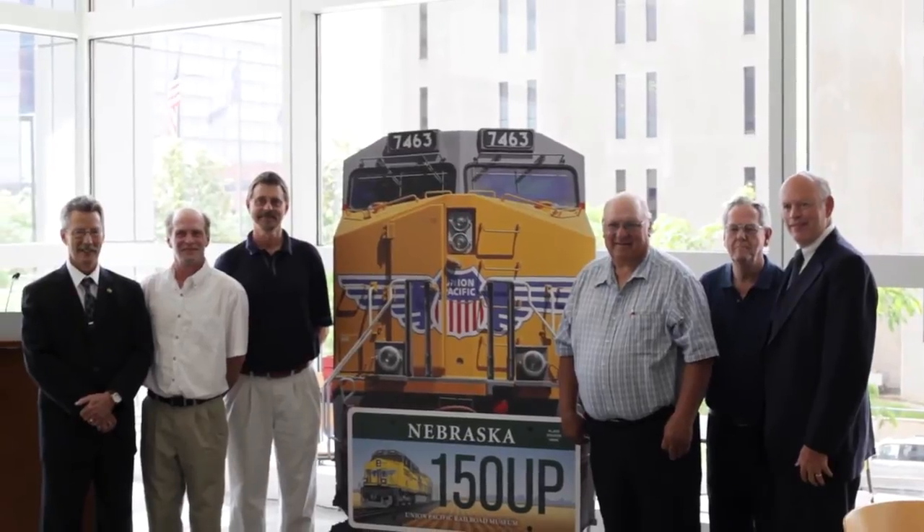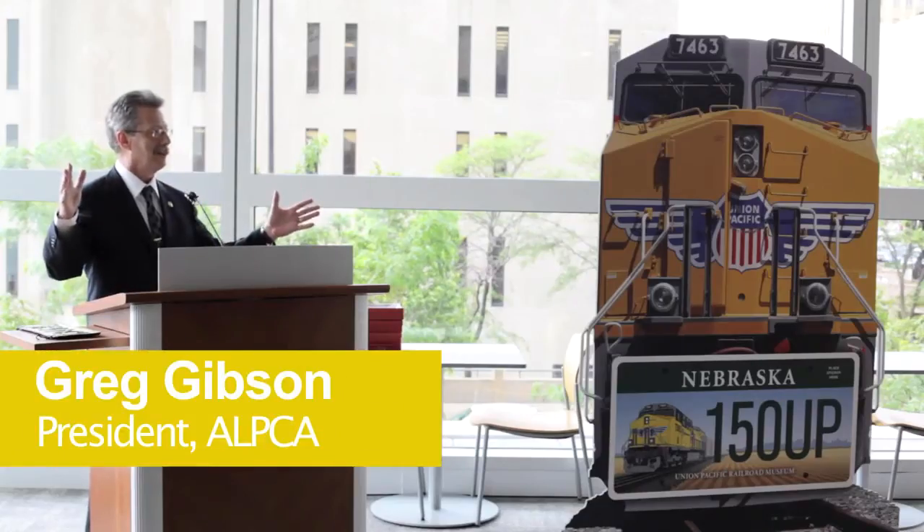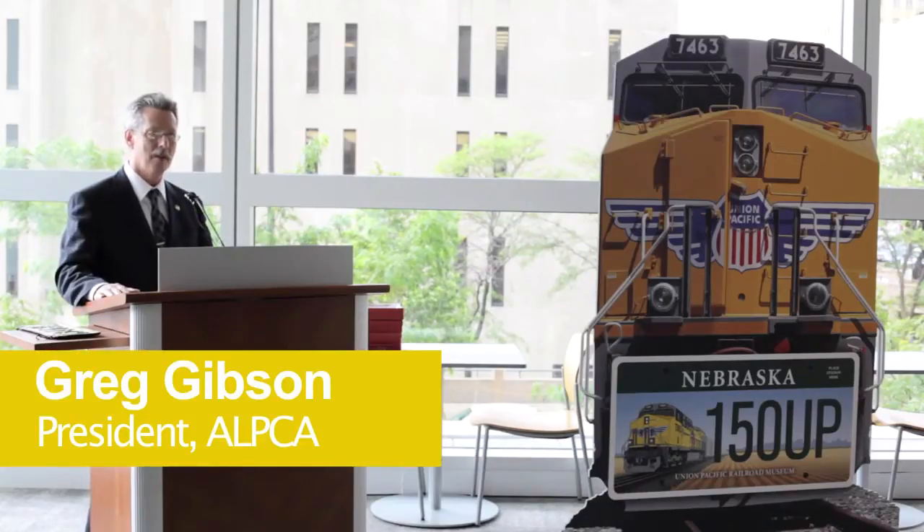Thank you all for being here this morning to help honor the great state of Nebraska for winning the ALPCA Best License Plate of the Year award.